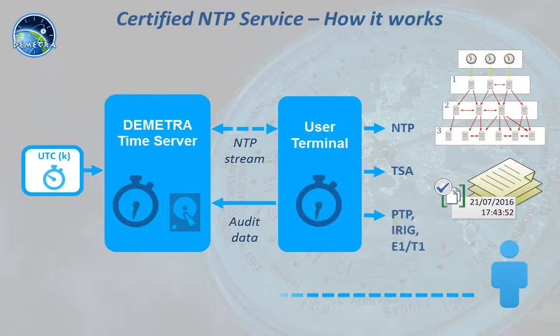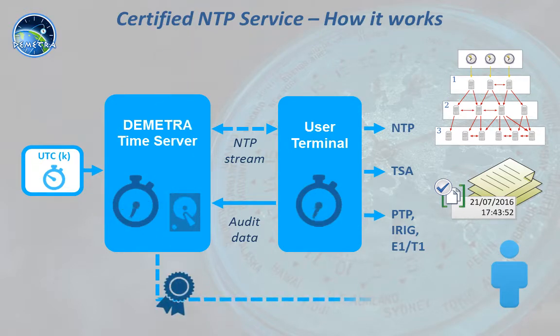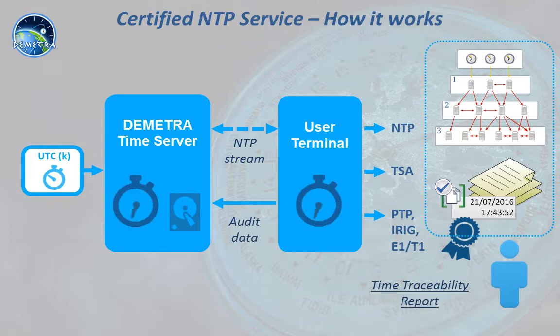At any time, the user can connect to the Demetro private web service and retrieve the time traceability report for the past periods, authenticating that the time used in their business activities was valid.